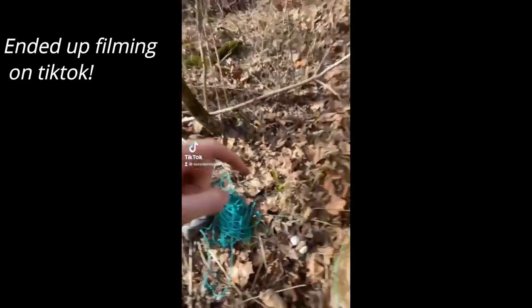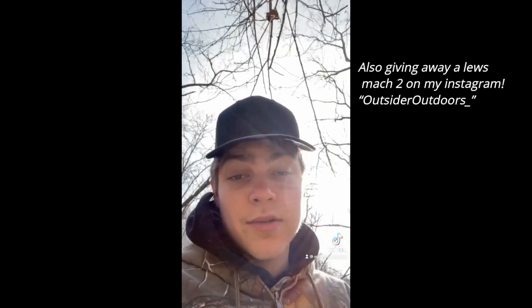I got my first dog-proof trap set. Filled it with dog food and we got it set next to a dead deer that just got attacked by coyotes, so hopefully we get a raccoon, possum, or even a skunk.